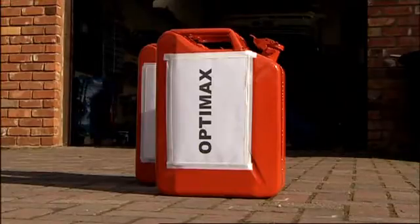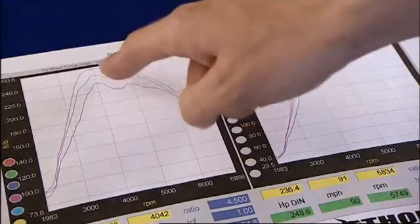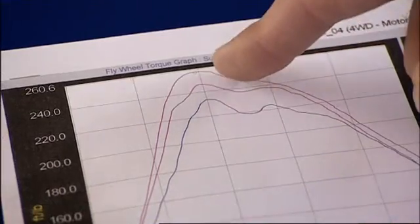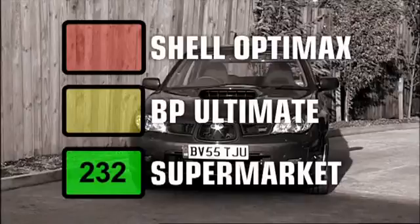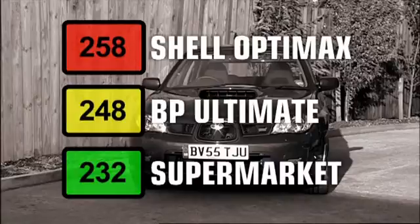But how to choose between OptiMax and Ultimate? We examined the torque figures to see if they produced a clear winner. Supermarket fuel gave the lowest torque at 232 foot-pounds. Ultimate produced a much healthier 248. But OptiMax was even better, producing 258 foot-pounds. That would result in a more willing engine, happier to accelerate hard from low down in the rev range.